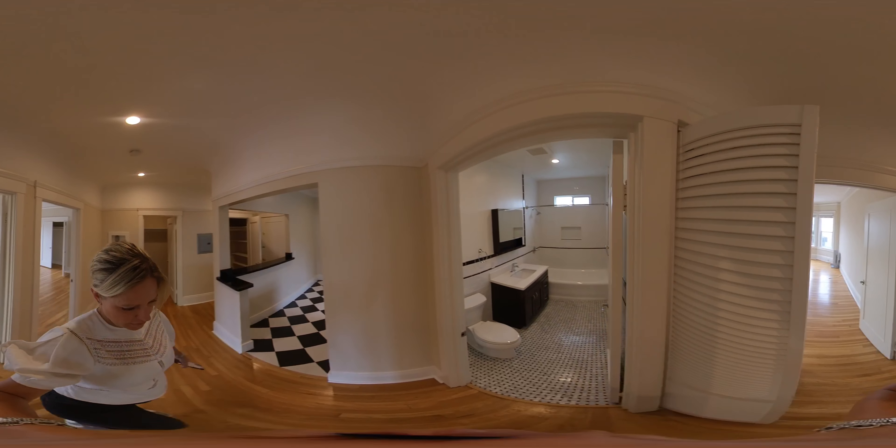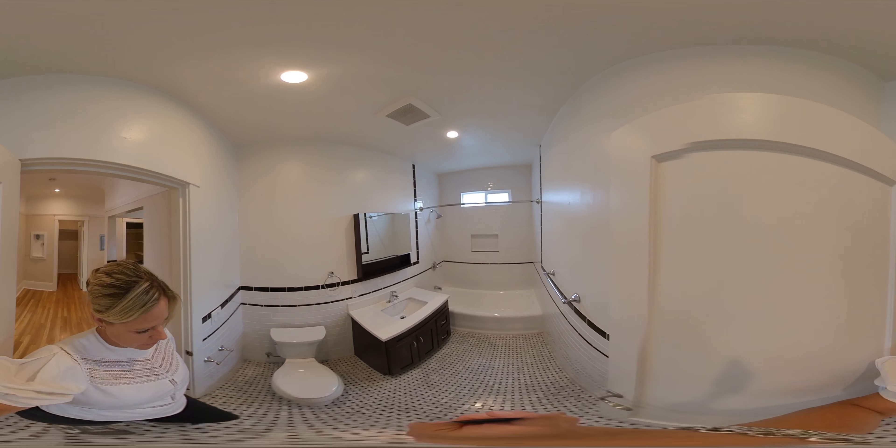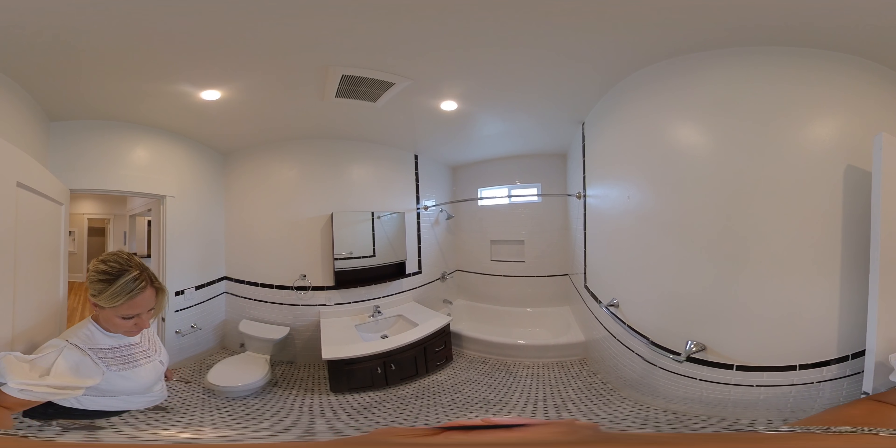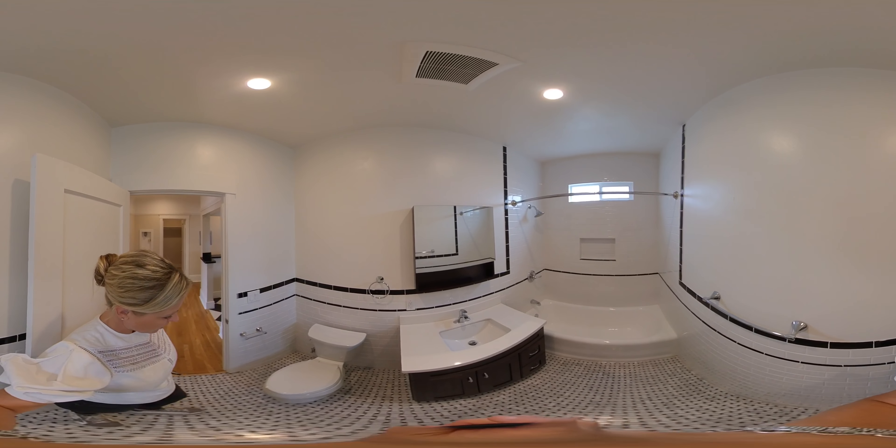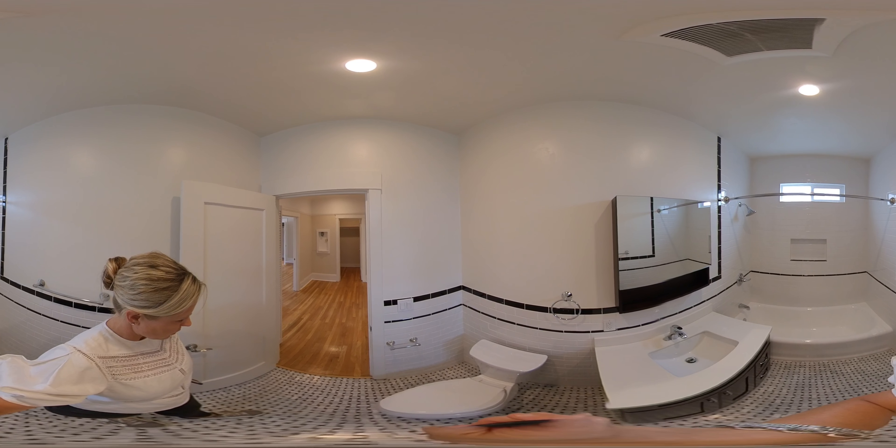And here is the bathroom. The bathroom is pretty spacious as well — tub, shower, beautiful updates, and the original tiles on the floor.